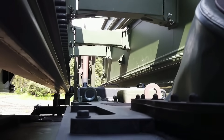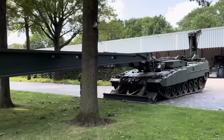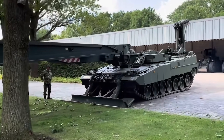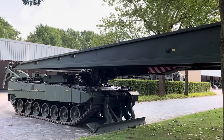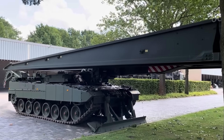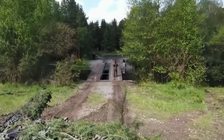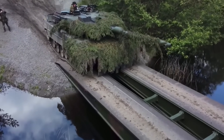Its modular design allows quick field repairs, and with Leopard 2 armor, the Laguan can survive enemy fire, ensuring crew safety. This German Beast has boosted the Bundeswehr's battlefield abilities and gained international interest for its speed, adaptability, and toughness. A symbol of German innovation, the Laguan excels in overcoming obstacles for military success.